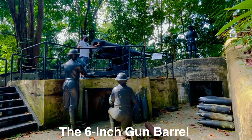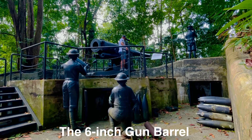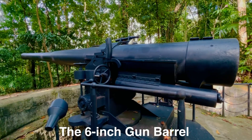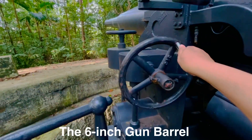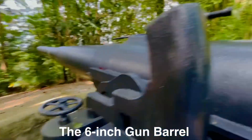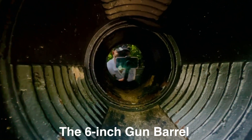This is now the 6-inch gun. We can turn this one, but it's not functioning. This is the closer look. This one — I don't know, we can turn this one also. And there is a glass here where we can see it ourselves.